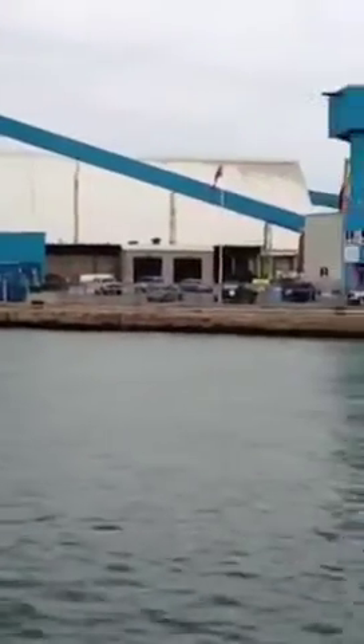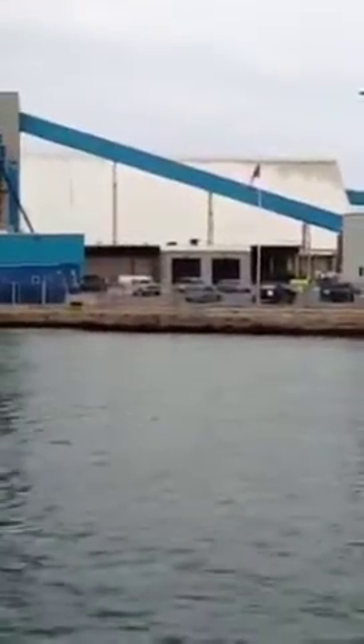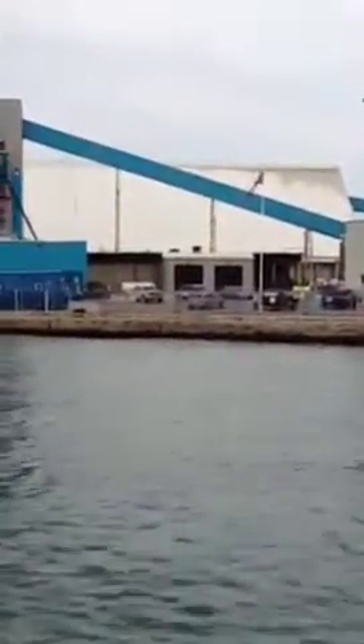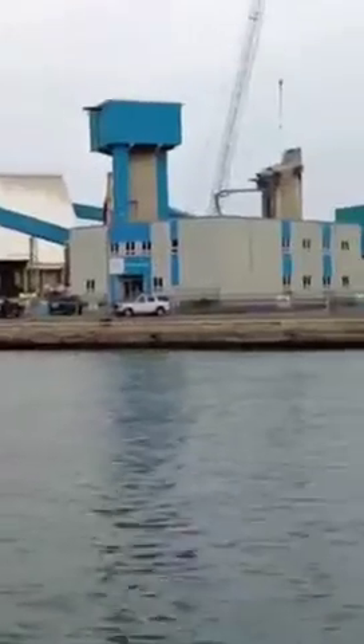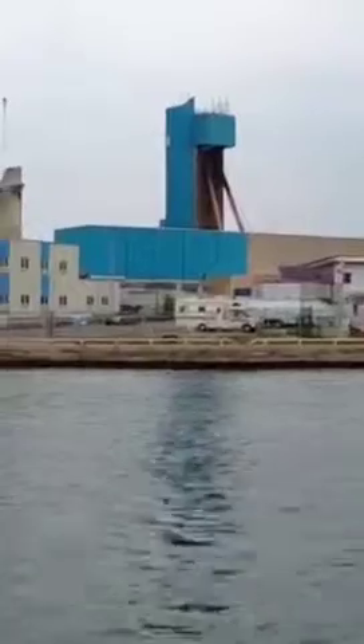Over here is the actual salt reservoir. It goes so deep — I don't know if you're familiar with, say, the CN Tower in Toronto or the Freedom Tower in Manhattan.